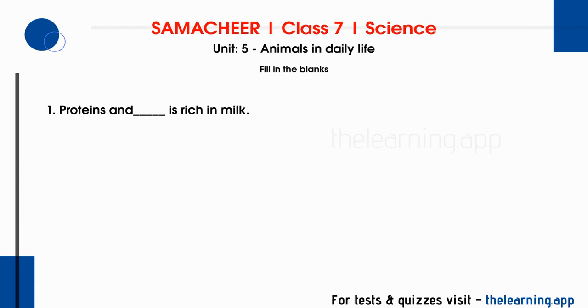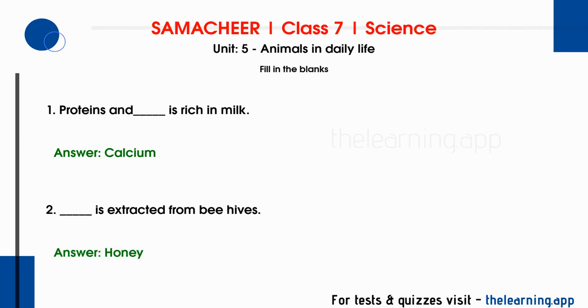Fill in the blanks. First question: proteins and blank is rich in milk. Correct answer is calcium. Question number 2: blank is extracted from beehives. Correct answer is honey.